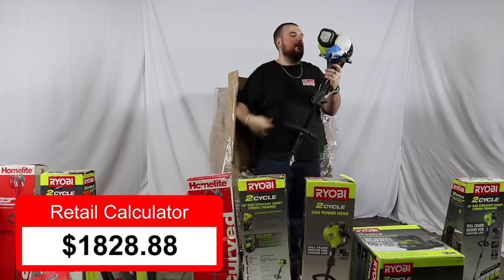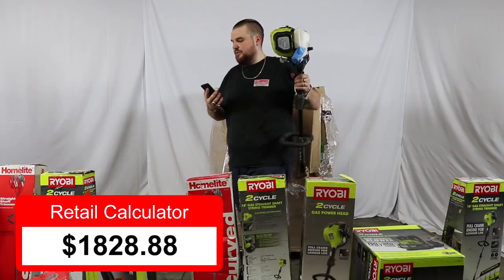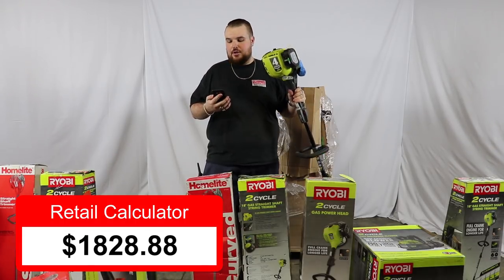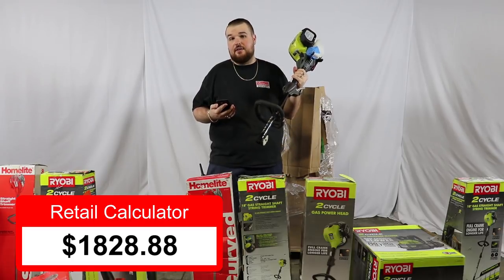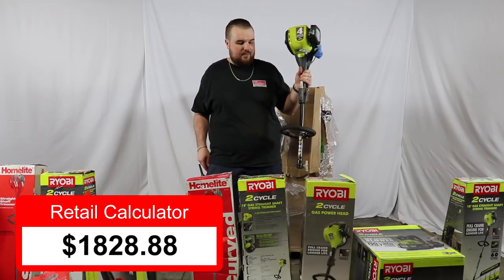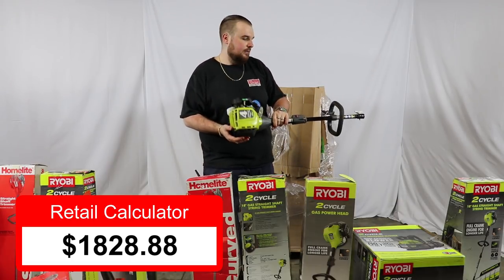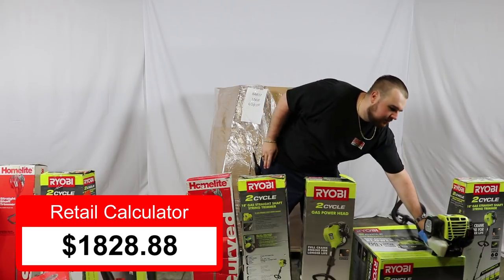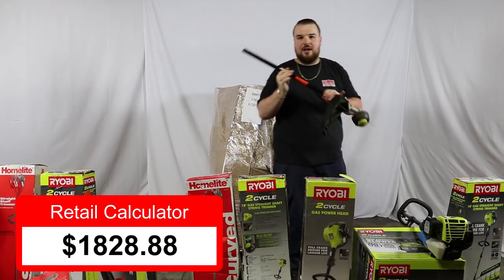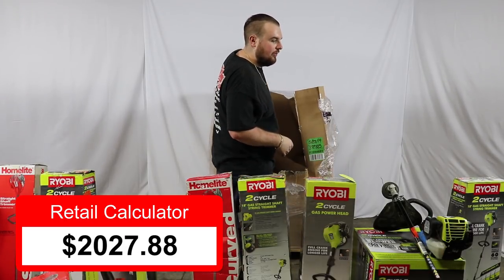Now we've got a four-cycle — looks like just the power head here. They don't sell this as just the power head, but with the trimmer it would have been $199. To be conservative, we'll say $119 for this unit alone. And here's the other piece to it — so $199 current value for the complete set. That's the four-cycle Ryobi.